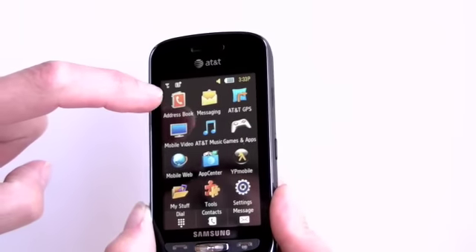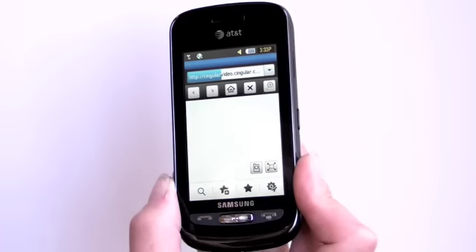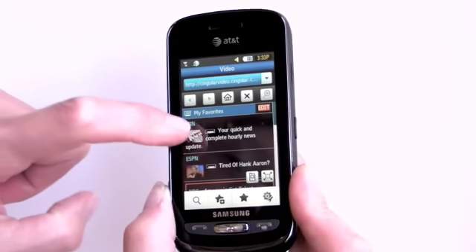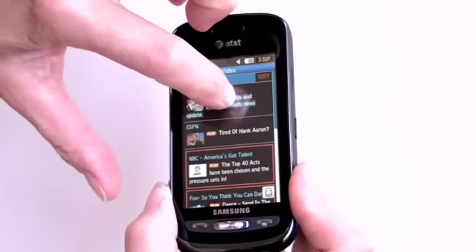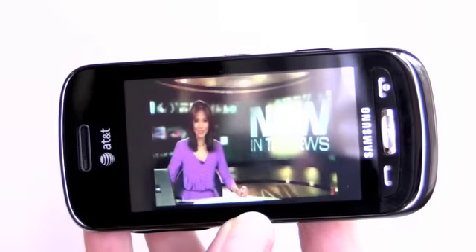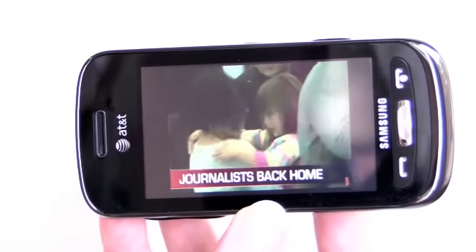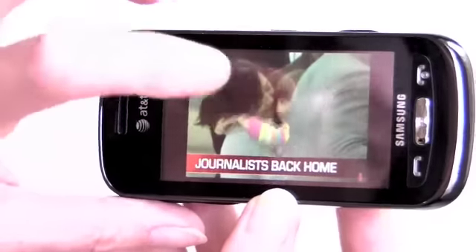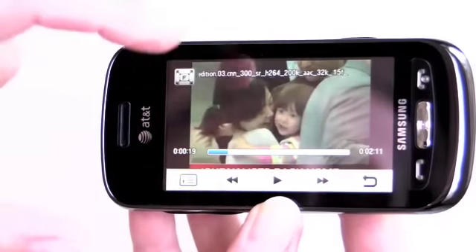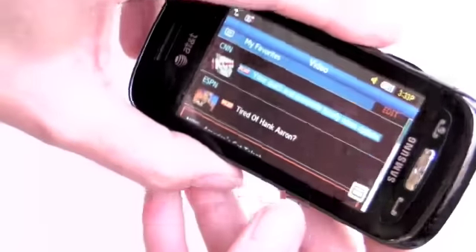Next, let's take a look at CV — mobile video from AT&T. This is included with the unlimited data plan and is streaming video over the data connection. Let's watch some CNN. It automatically rotates to landscape view and uses most of the screen for playback. It's not quite as sharp as we've seen on some other AT&T phones, but part of that is the fact that it's being stretched to a three-inch size, and sometimes we see a little blockiness and pixelation.